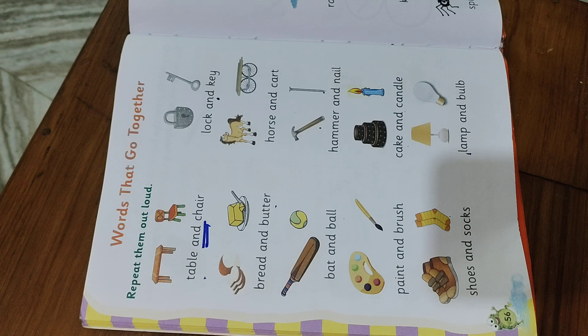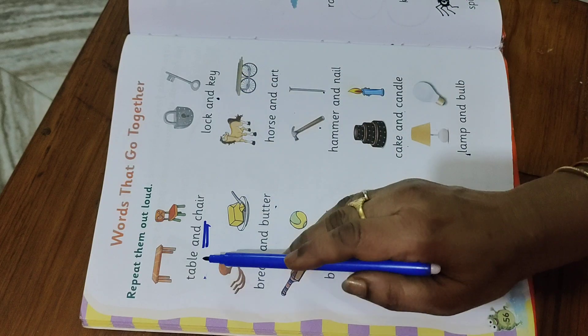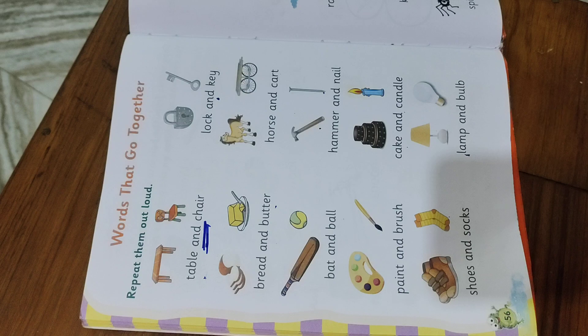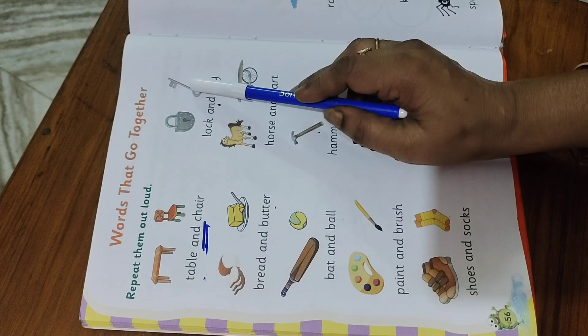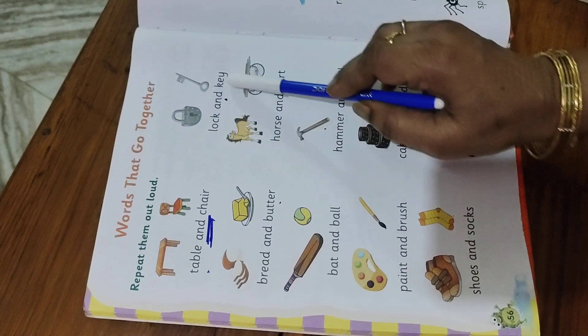Hello everyone, welcome to my channel. Today let us learn the topic words that go together, or words that go in pairs. These are the words which go in pairs. So table and chair — we use a conjunction in between the pairs. Table and chair: to show these two words, we use conjunction to show the pair.